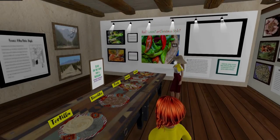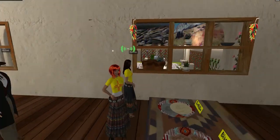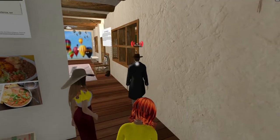Biscochitos are the official state cookie, and it's a mix of sugar and snickerdoodle cookies. Please take some samples that include information about the different dishes and a recipe. Don't forget to check out the group think book for a list of popular restaurants around the state. Follow me upstairs.